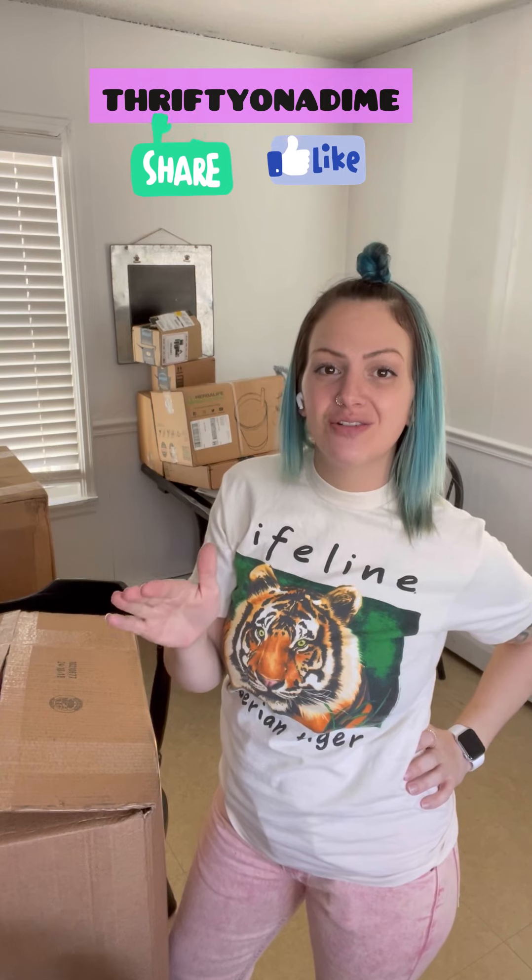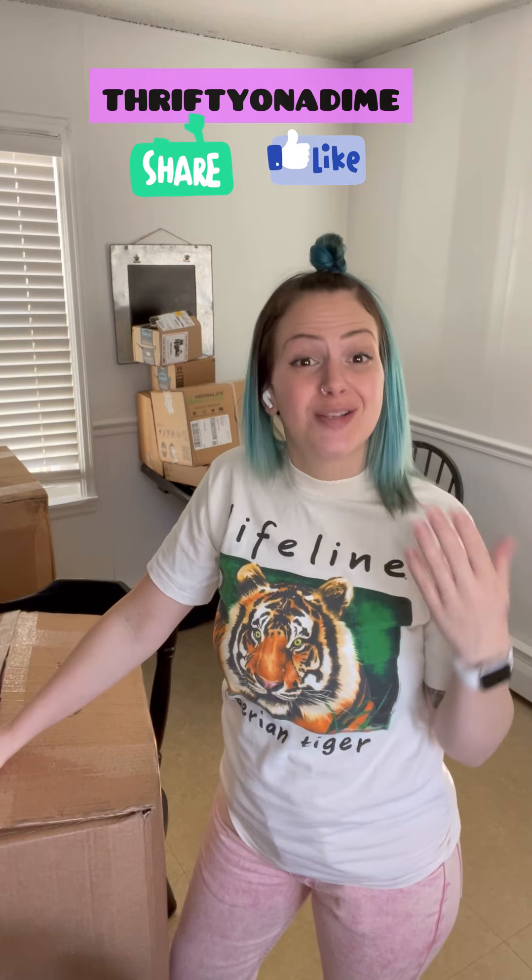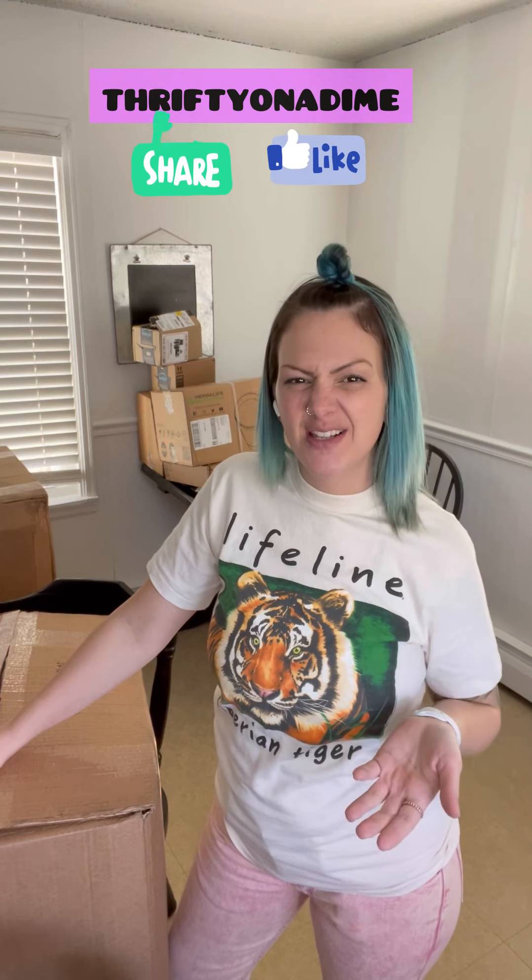Hey everyone, how's it going? If you're new here, I'm Samantha and I go by Thrifty on a Dime on all my social media channels. I talk all things reselling, whether that be online or in person. Make sure you subscribe to my channel if you're on YouTube, or follow me on Facebook, if that sounds like something you could learn from or find interesting.